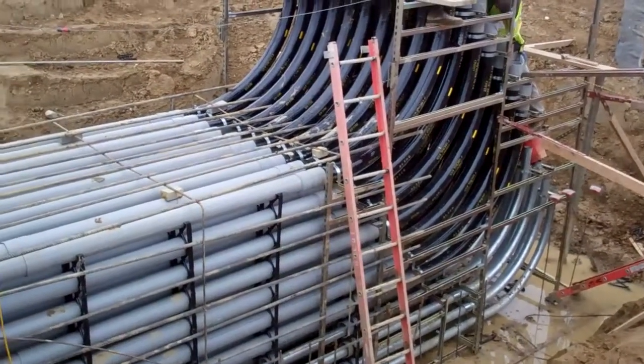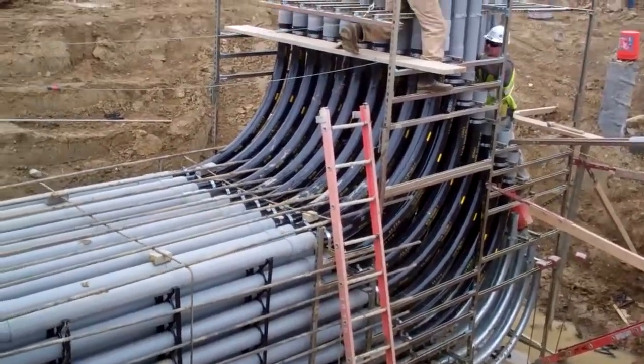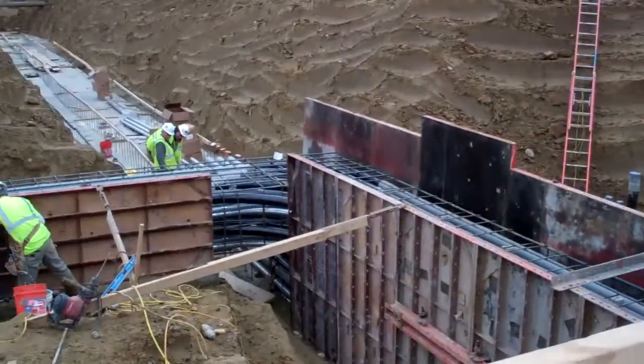I guess everybody on site is like, you know, they've never seen something this big. There's 110 conduits on there. That kind of runs over this way.